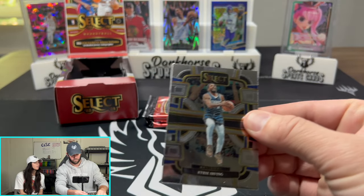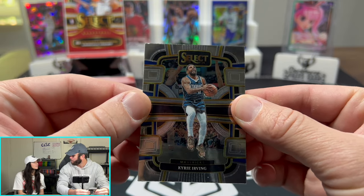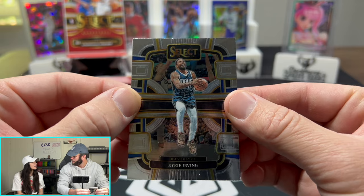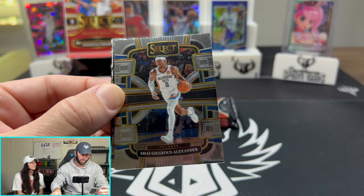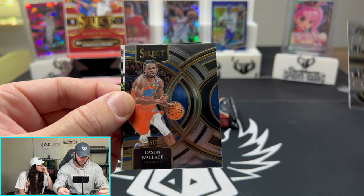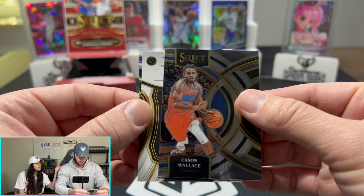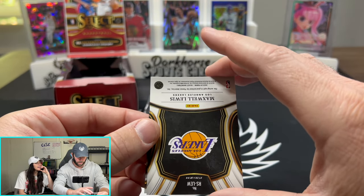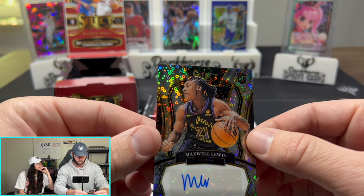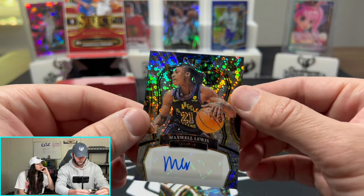Let's see what we got. Kyrie Irving — just a base card. We're going to start with just base cards here. Kacen Wallace, back to back Kacen Wallace. And one of our autographs here is going to be Maxwell Lewis — what the heck, you guessed that! Maxwell Lewis is going to be one of our autos here. I like that card. Select is fire.